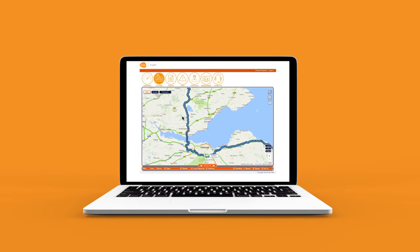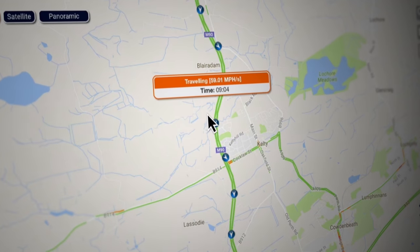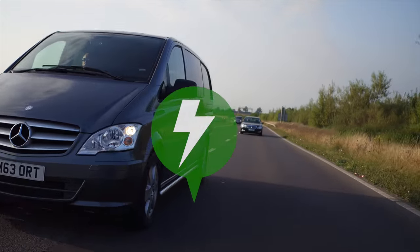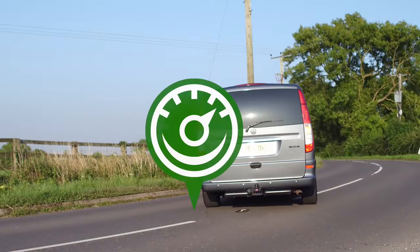Vehicle journeys are displayed with pins that are dropped on the map every 30 seconds. The pins display the current speed and location, and during the journey any alerts — including braking, speeding, cornering and acceleration — will also be indicated along the journey path.